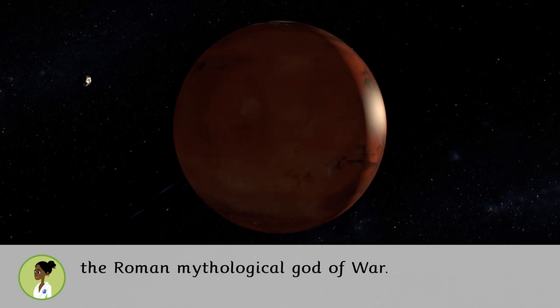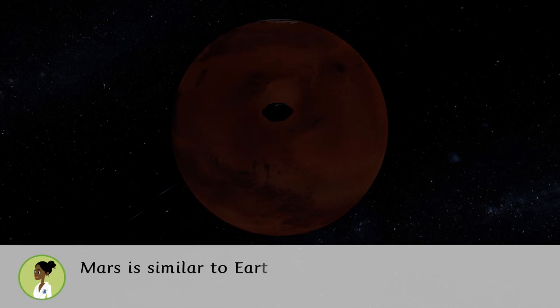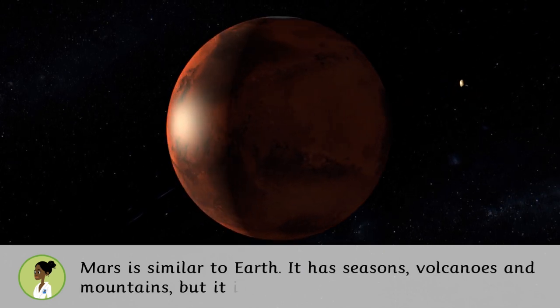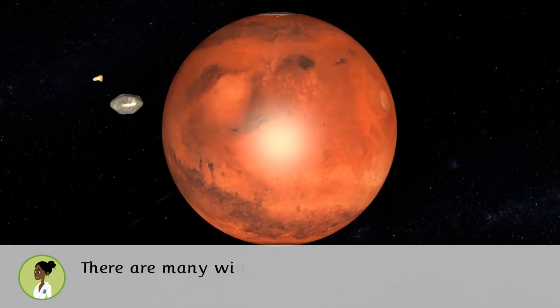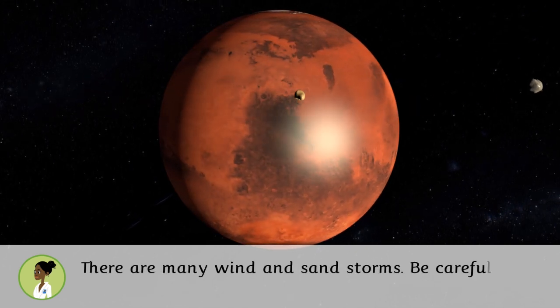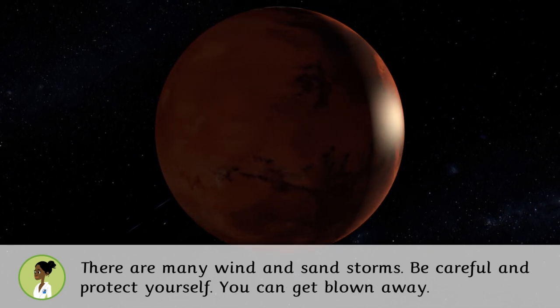Mars is similar to Earth — it has seasons, volcanoes, and mountains — but it is smaller and doesn't have water. There are many wind and sand storms, so be careful and protect yourself; you can get blown away!